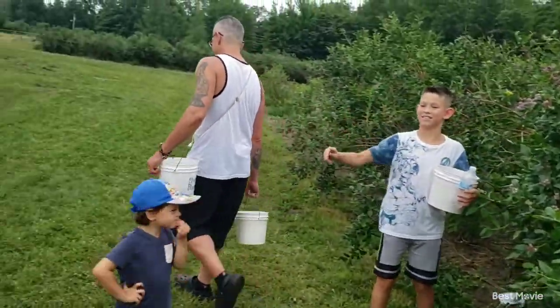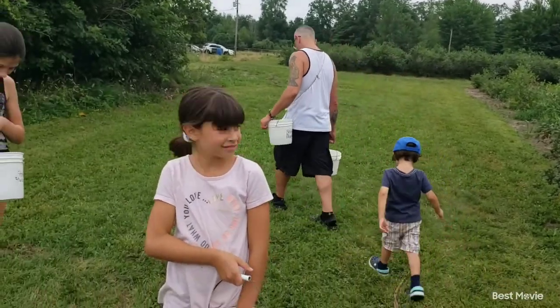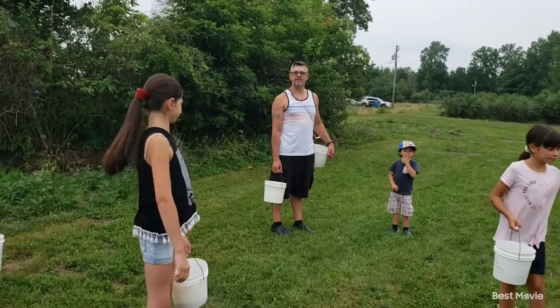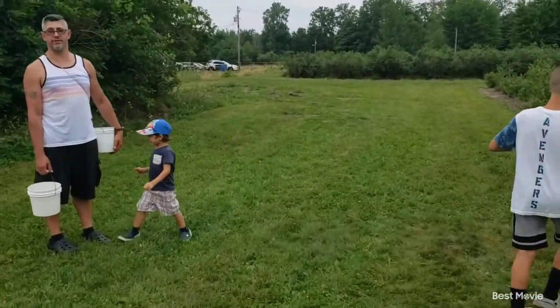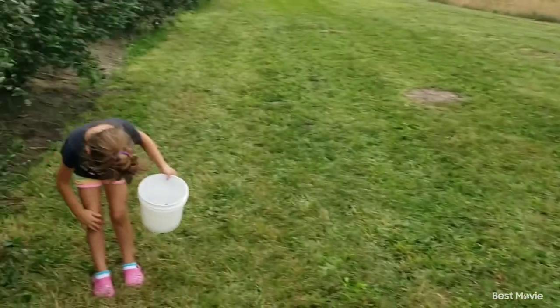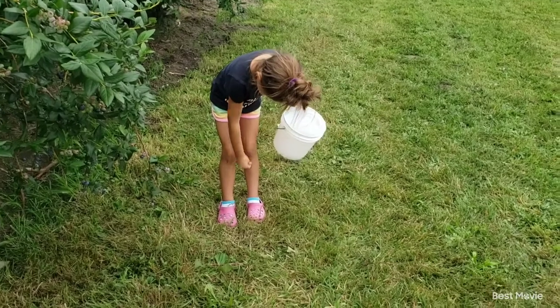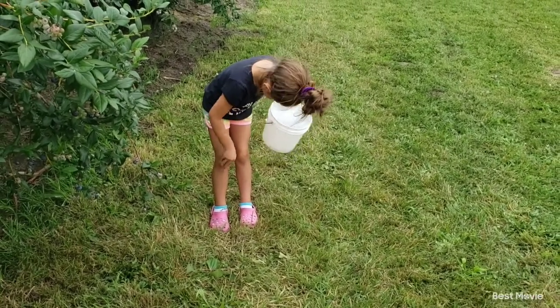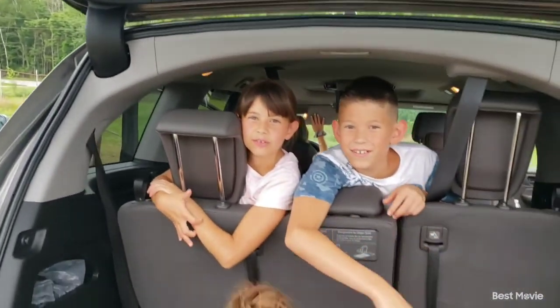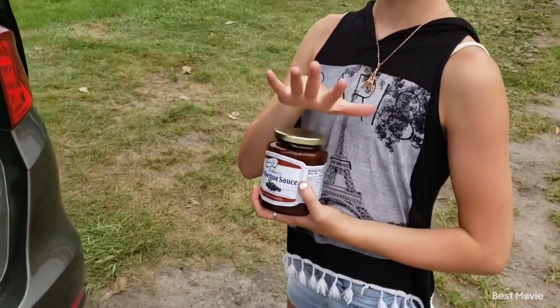We are going to head up and go see — I believe they have some blueberry barbecue sauce, blueberry syrup, and some honey up front. Let's go see what we can find. Come on Nala, boo! Dad, what was our number — what did we finally end up picking? About 13 pounds total. Good job everybody, good picking!